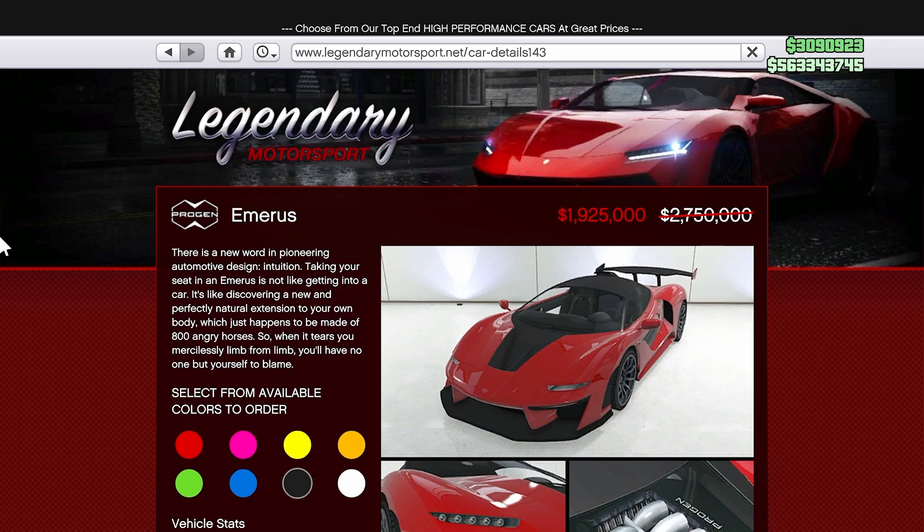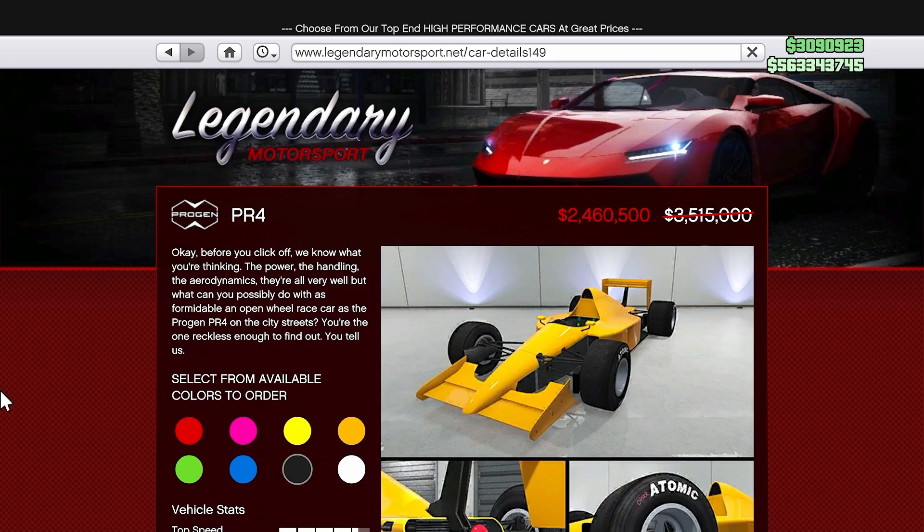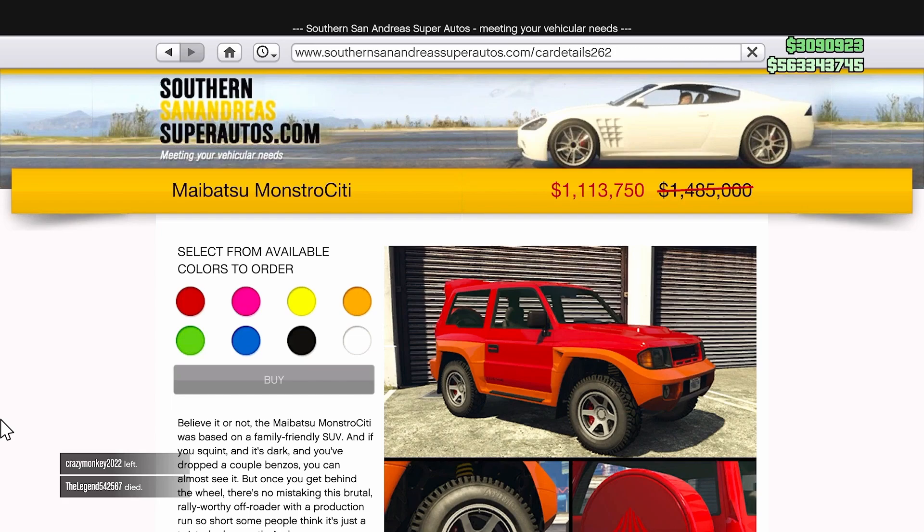Over in Legendary Motorsports you'll find the Emerus — we got a 30% discount on that this week. We also have a 30% discount on the PR4. Over in Southern San Andreas Super Auto you'll find the Monstrosity with a 25% discount this week, and this is an awesome vehicle — fully upgraded it is pretty awesome.